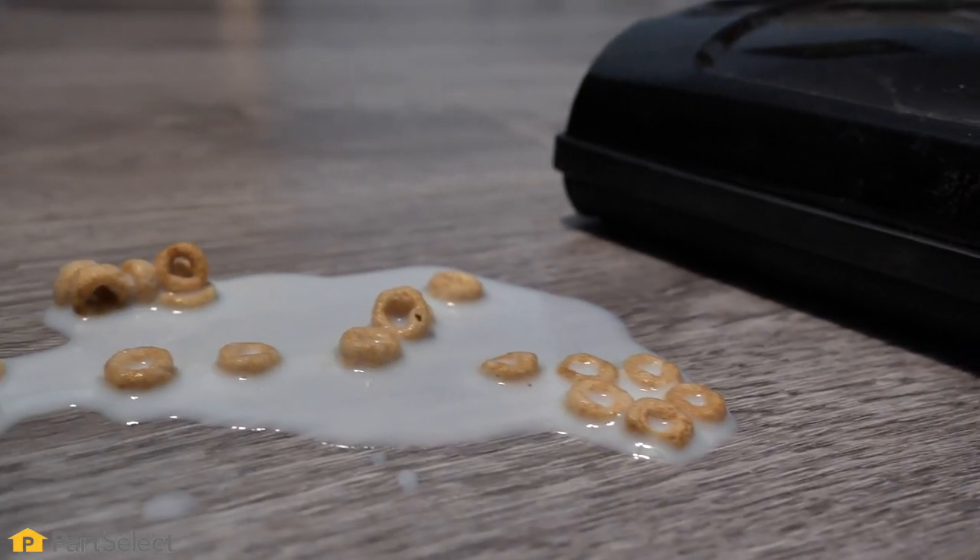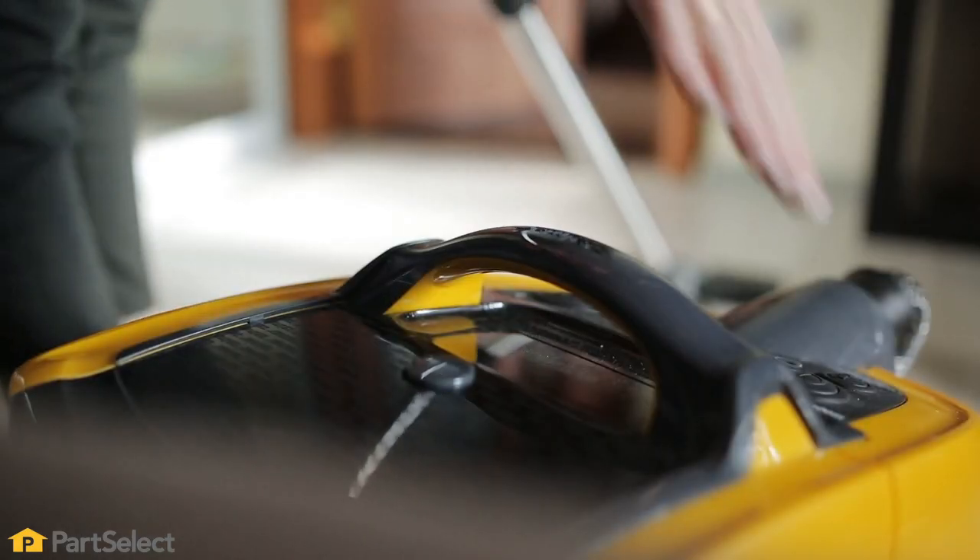Hi, it's Steve from PartSelect. In this video, we'd like to share with you some of the common household messes that we think you should not attempt to clean up with your household vacuum cleaner.